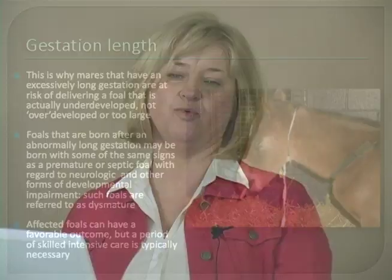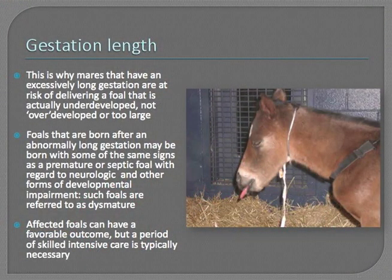Many times when foals are born after a very long, abnormally long gestation, they are small and ill versus large and healthy. Foals born with a normal or long gestation period but still showing aspects of underdevelopment are referred to as dismature. Premature foals, of course, are born too early. Dismature foals were born after an appropriate gestation length but are still underdeveloped. These foals can have a favorable outcome — they're typically born with neurologic problems, but a period of skilled intensive care is usually necessary to achieve that good outcome.